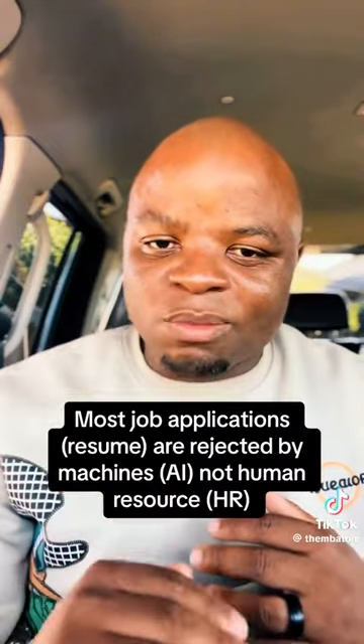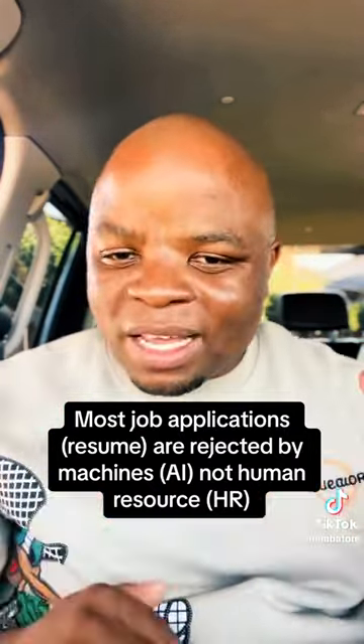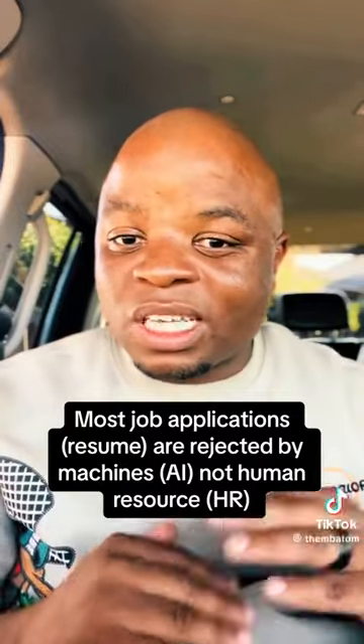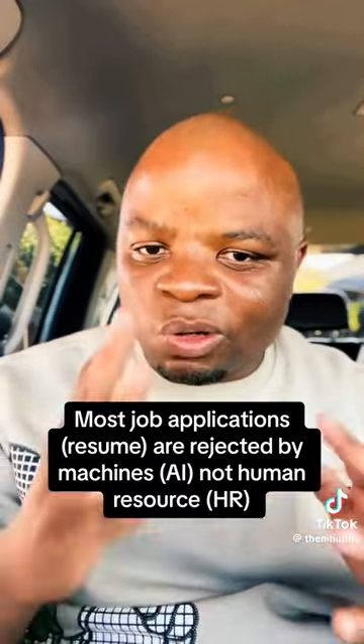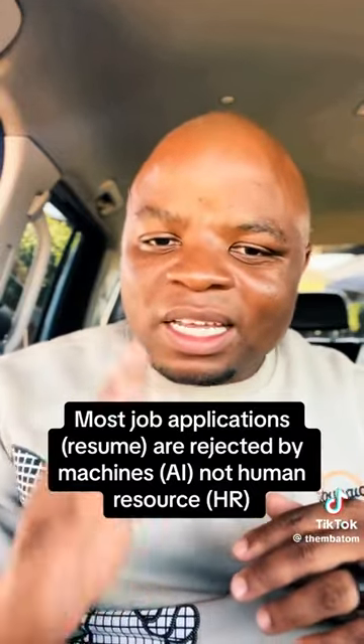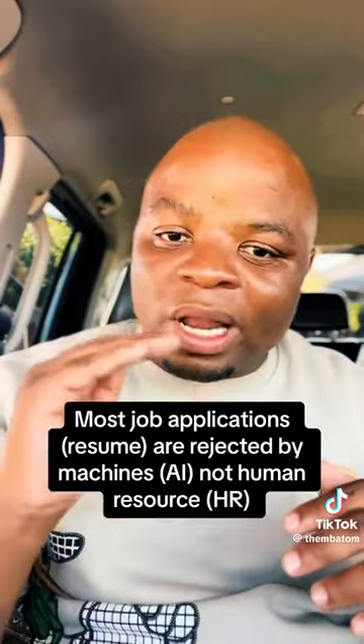It looks for certain keywords that are important, and those keywords are often found in the job description. So if your application or resume does not have those keywords, it will automatically reject it — your application gets rejected by a machine before it ever reaches a person.